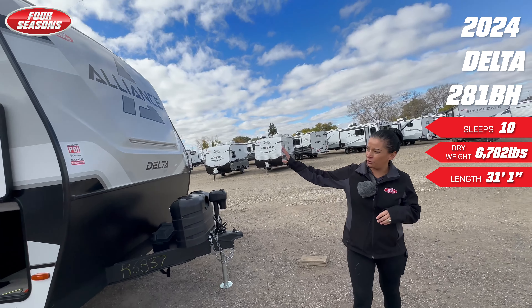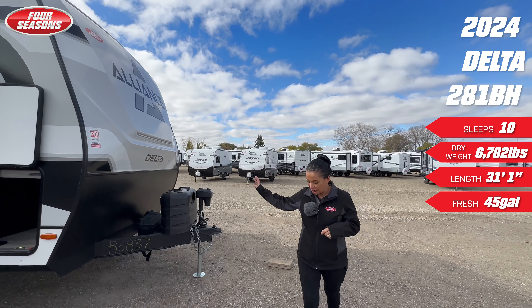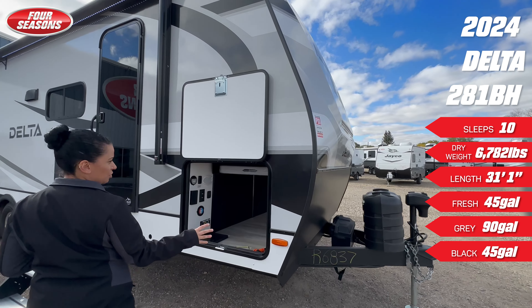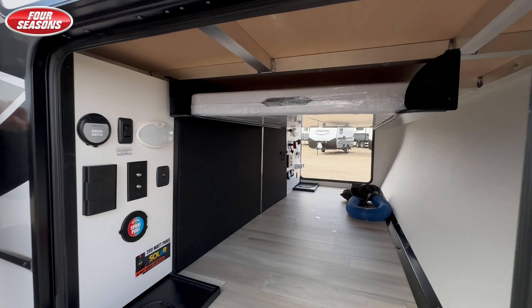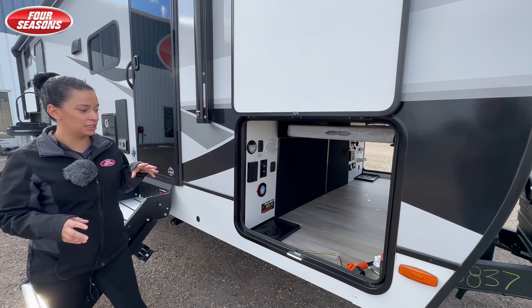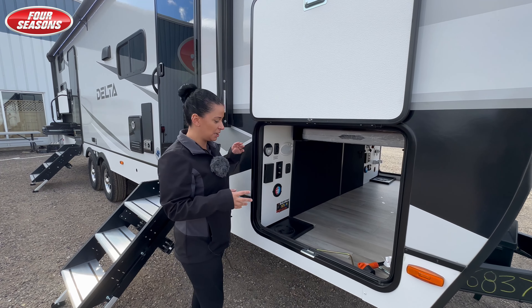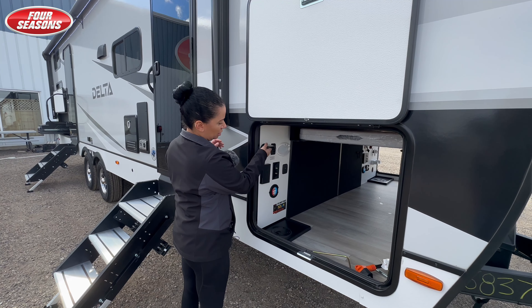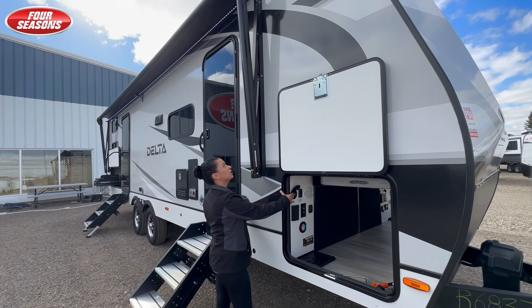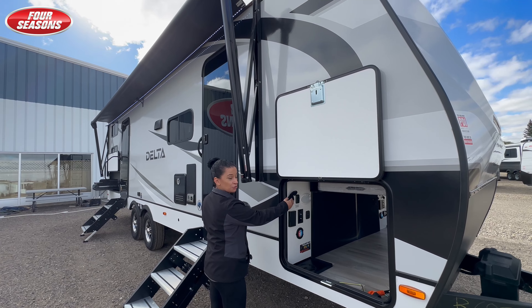You'll notice it has this beautiful front cap, going around to the pass-through storage. We do have an extra large pass-through storage. In every Delta you do get a six foot outdoor table. The nice thing about this unit is they make everything super convenient from the outside. You'll notice there are toggle switches to move your awning in and out from the pass-through storage.